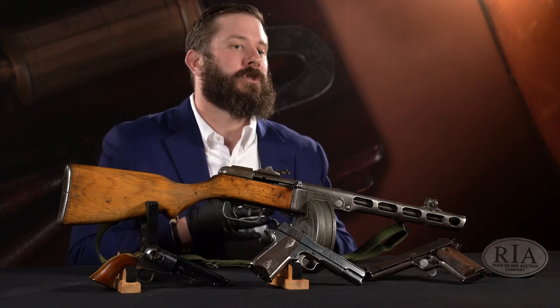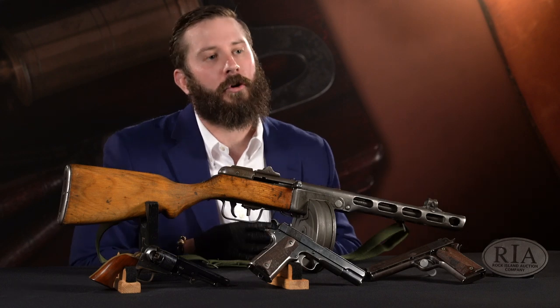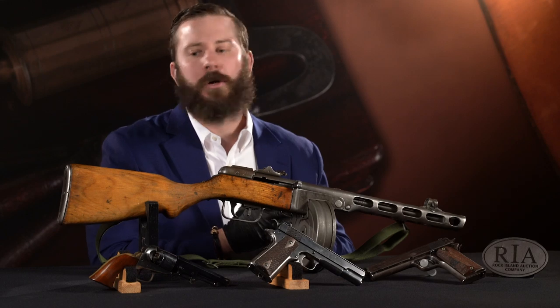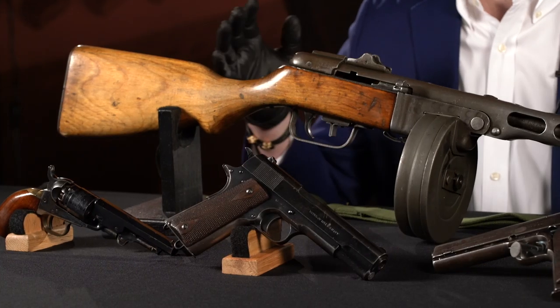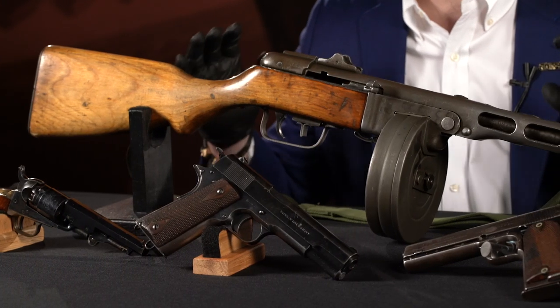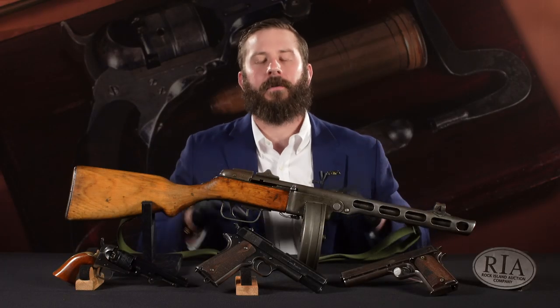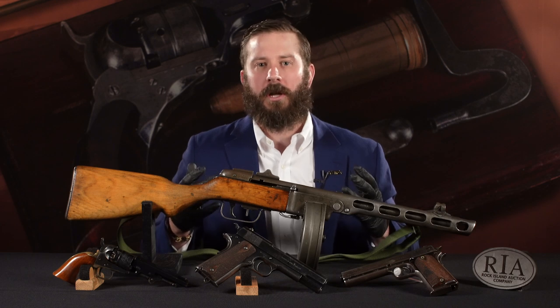You've heard me say the sale of the century, and I think this 100-lot stretch will show you why. We're counting down the best 100 guns in the auction. It sucked, to be honest with you, trying to pick it. It was very, very hard to boil it down, drill it down to pick the top 100 guns and then put them in order. Because as you'll start to see,